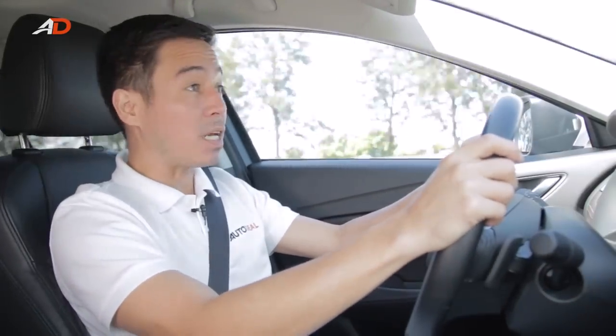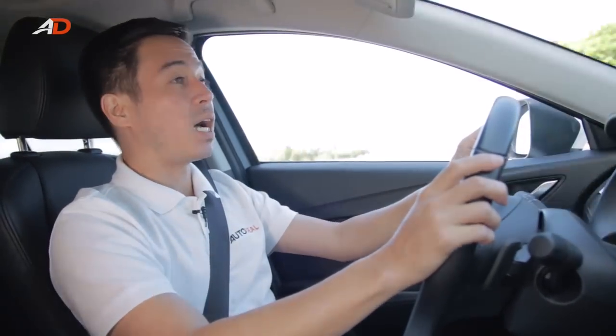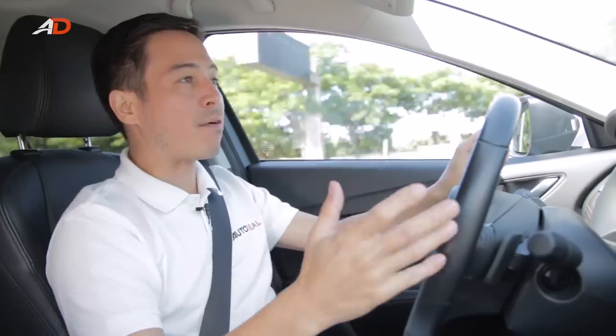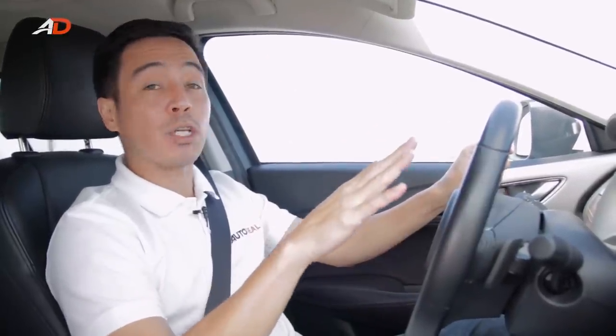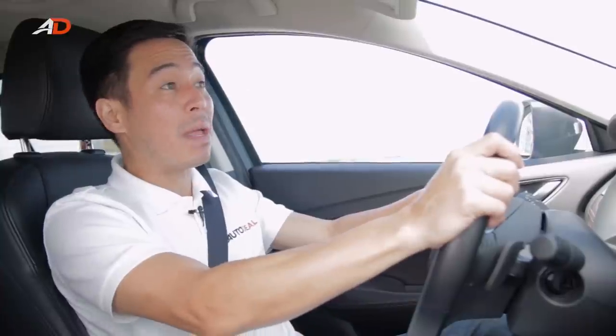The Mazda 6's technological and safety features include driver and passenger airbags with curtain airbags on the side. It also has DSC, i-Stop, and i-Eloop. i-Stop is straightforward: when you're in traffic, in gear, and you stop, the engine shuts off to save fuel. i-Eloop is a bit different — when you're driving and take your foot off the gas, all that wasted energy as the car slows down is converted into electricity and stored in a capacitor, which then feeds electricity to all the driver systems, saving you up to 10% on fuel consumption.